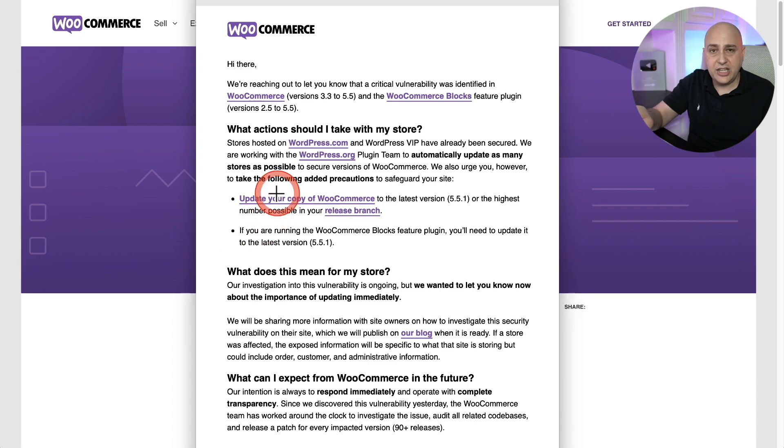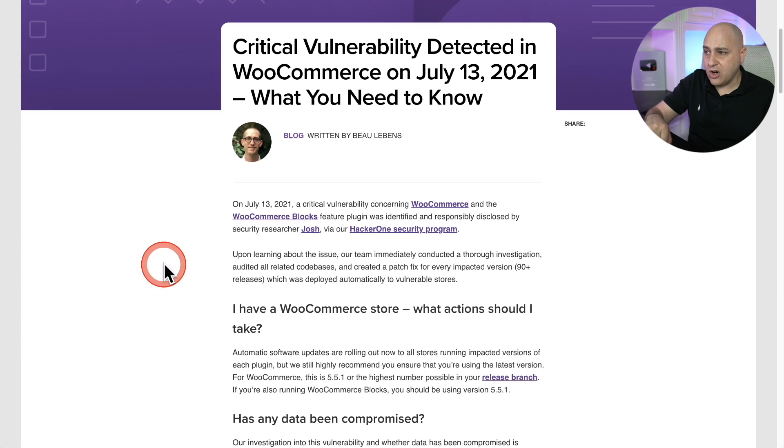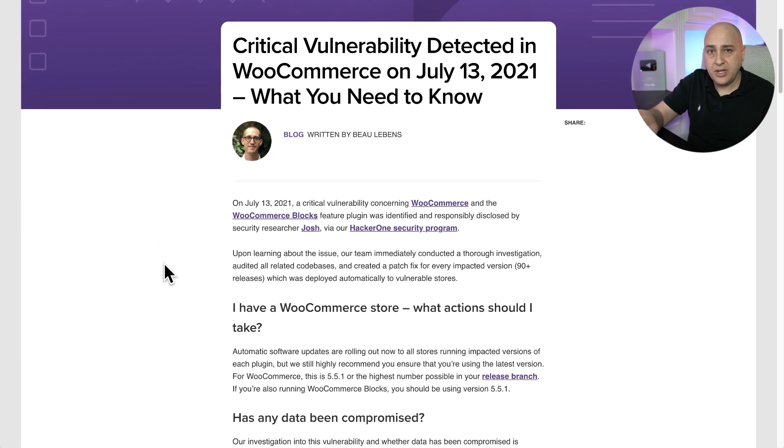There's a link in the email to take you over to the blog. I went to the blog and found this article, which just went live today because the updates for patching this vulnerability went out to all WooCommerce stores today.